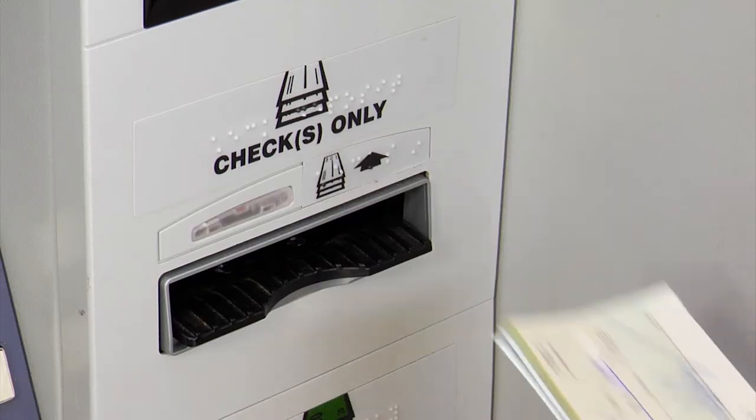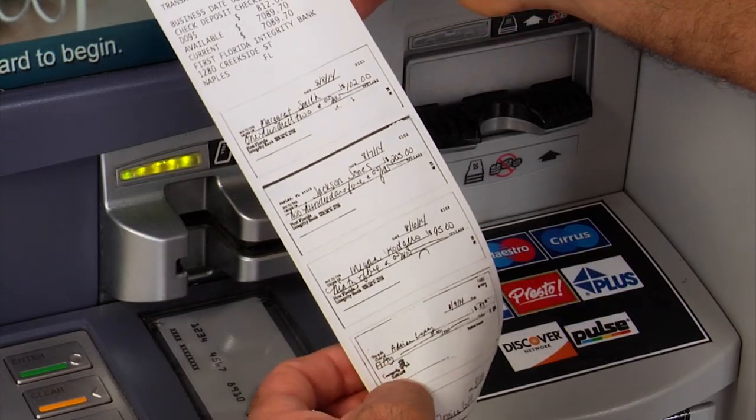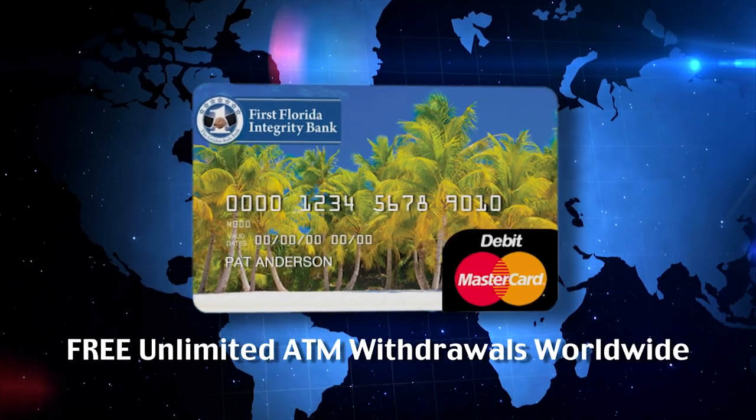Unlike traditional ATMs, now you can deposit up to 50 checks or bills at a time and receive a photo receipt of each deposit. And you can take comfort in knowing that you have free unlimited ATM withdrawals at any ATM worldwide.